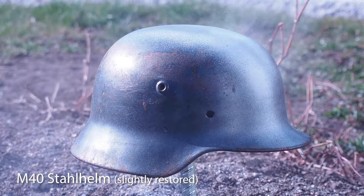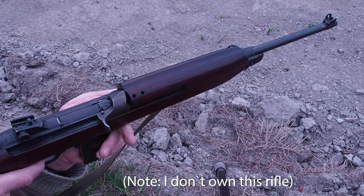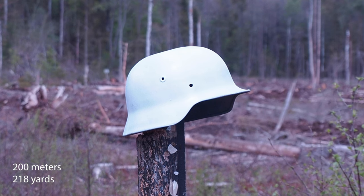Before I went to the firing range, I gave the helmet a little paint job so it was easier for me to see. Because I tried first to hit the helmet at 200 meters, but because of heavy side winds and the fact that I'm a terrible shot, I was not able to hit it.